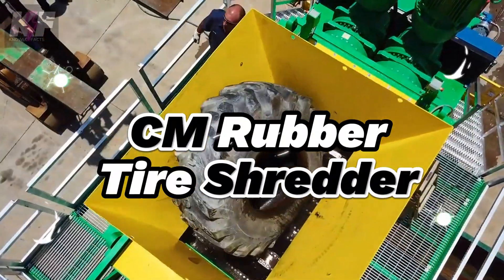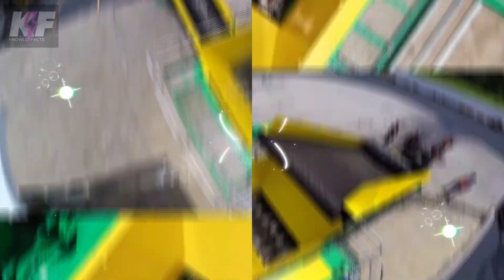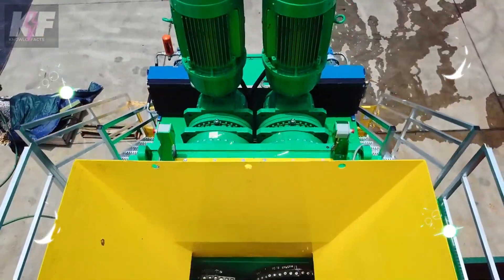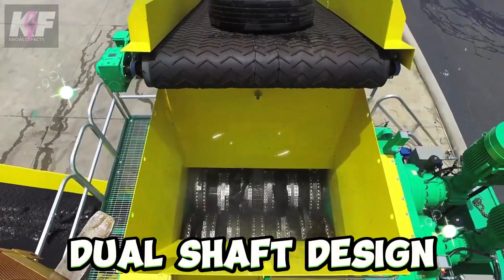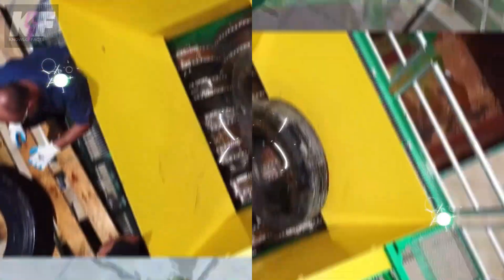The CM Rubber Tire Shredder specializes in tire shredding, standing out as one of the most efficient shredders in the industry. This machine is recognized for its heavy-duty and industrial recycling capabilities, functioning as a hybrid with its dual-shaft design. It's adept at reducing the size, destroying, recycling, or processing nearly any material.